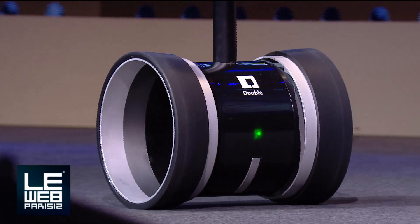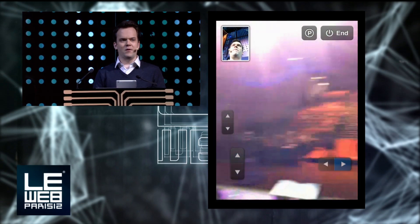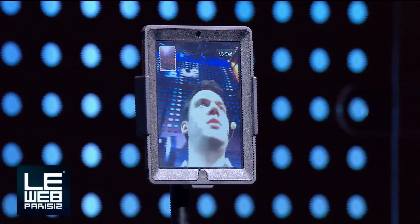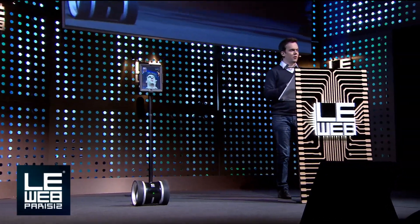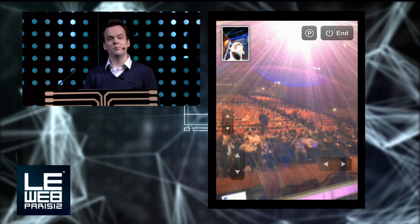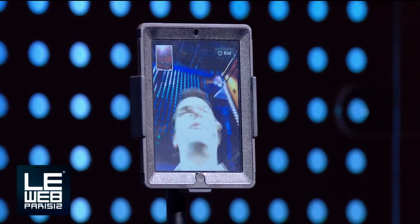We've been working on this for about a year and a half now, and with a very small team we've been able to accomplish quite a lot. We've just recently doubled our team size to six people. We did the Y Combinator program this summer, and it was a really great experience for us, even as a hardware company.